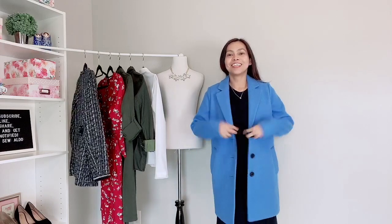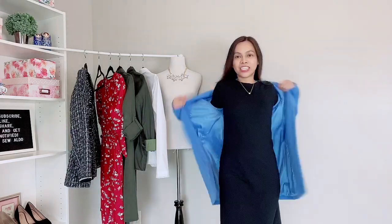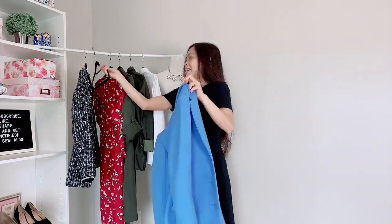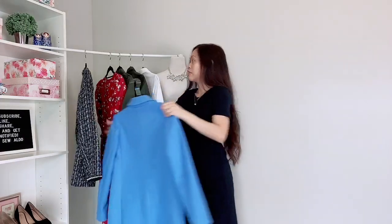Oh my goodness, it is so cute! All I need to do is pair it with boots and a scarf and I'm good to go. This is my favorite item from the Banana Republic factory because I know I will wear this for a long time. Now let me take this off and move to the next favorite find.